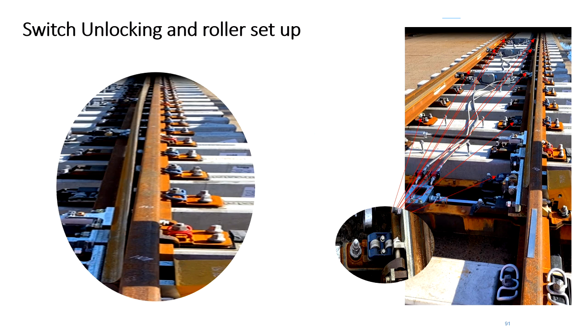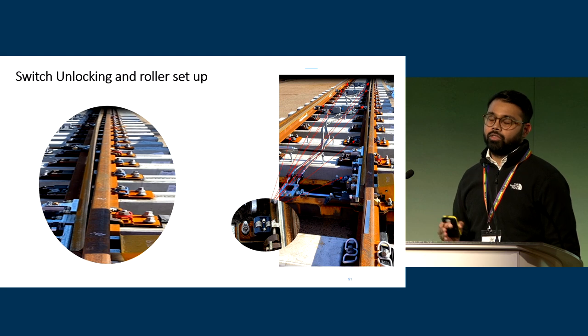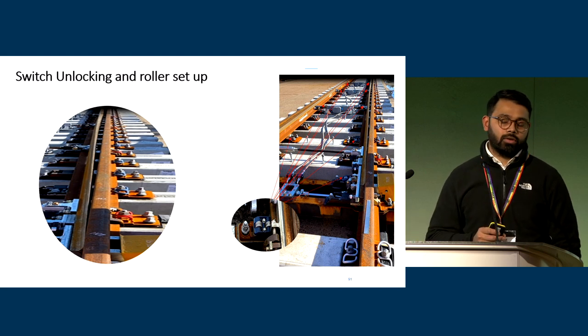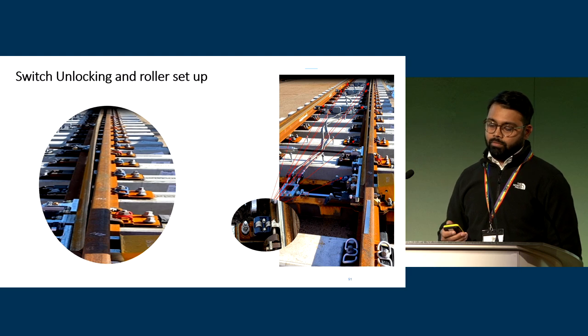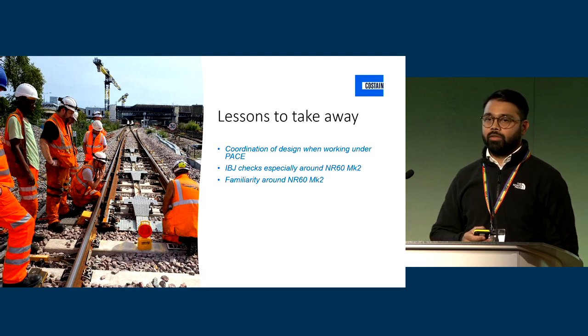Another issue found is the angle of the switchblade. The angle at the backs is moving a lot quicker than the fronts, causing an angle in the switch and preventing the Embaro clamp lock from unlocking. A simple fix is lowering down the rollers and putting more weight on the back so it moves at the same time as the fronts, which allows the Embaro clamp lock itself to unlock. As a result, we've created a work and practice guidance document for our project team and maintenance team to take forward.